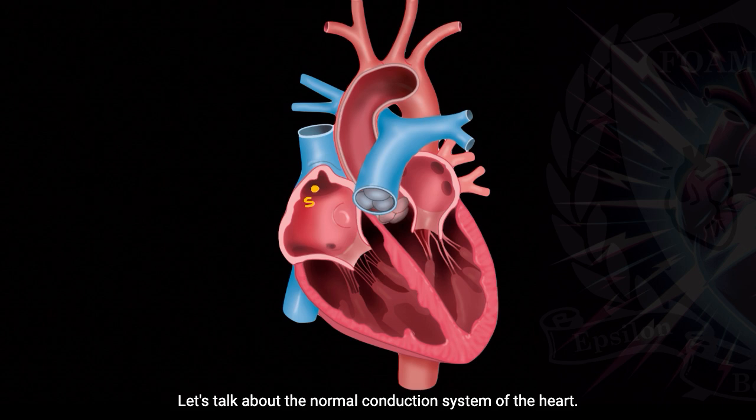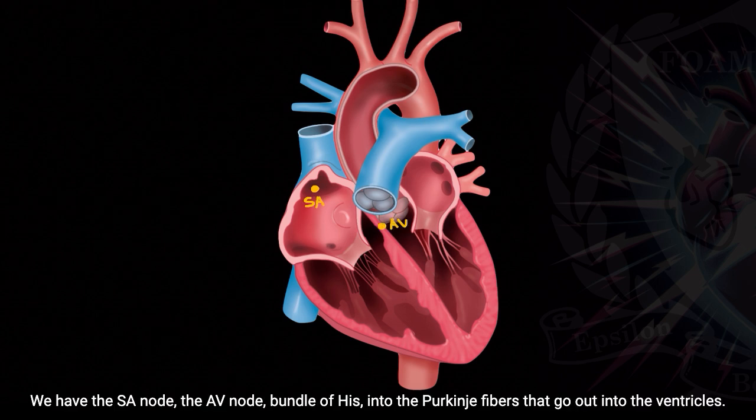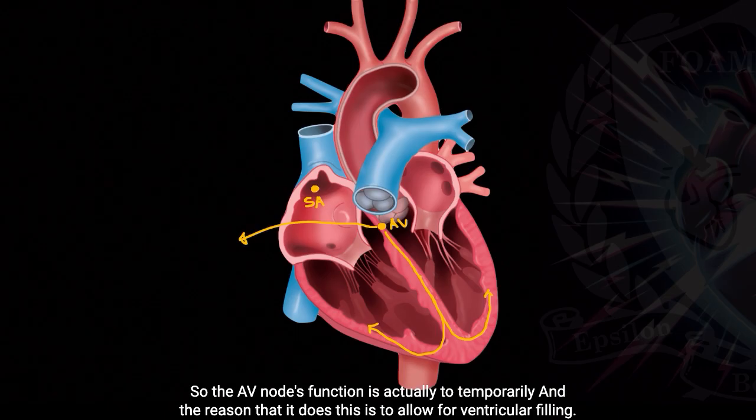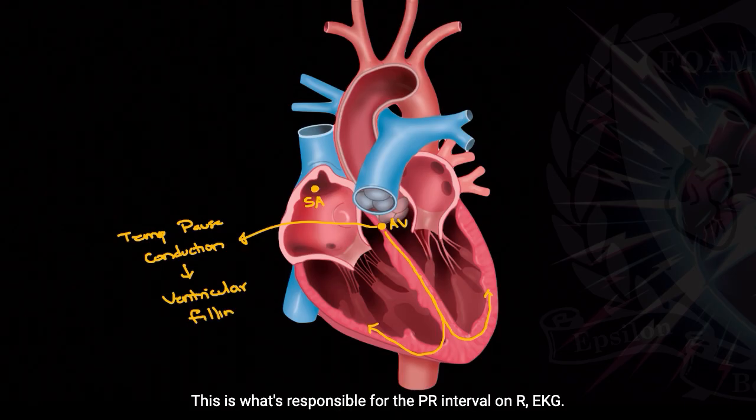Let's talk about the normal conduction system of the heart. We have the SA node, the AV node, the bundle of His into the Purkinje fibers that go out into the ventricles. I want to take a moment and talk about the role of the AV node. The AV node's function is actually to temporarily pause conduction, and the reason it does this is to allow for ventricular filling. This is what's responsible for the PR interval on our EKG.